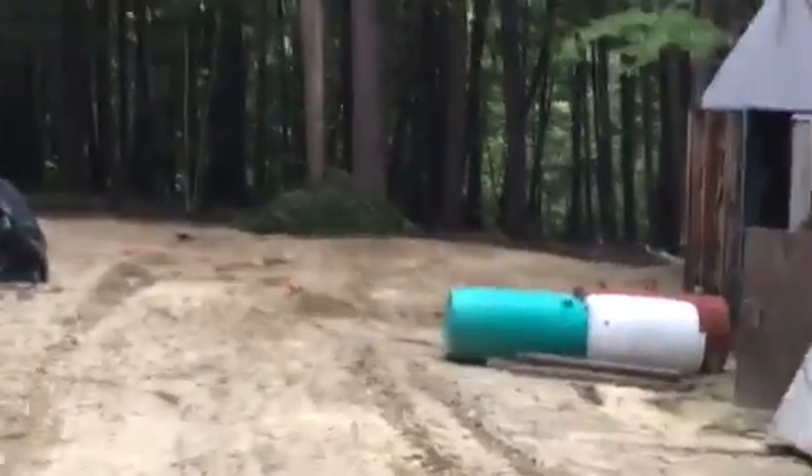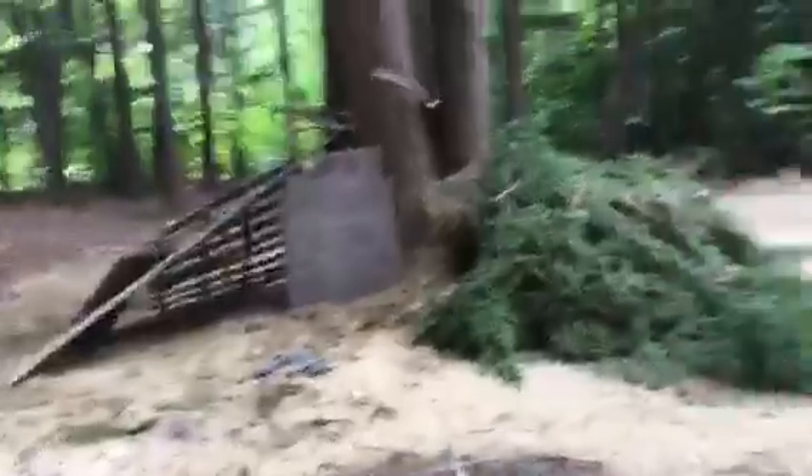Alright, now it just looks like a pile of brush. But really, wait until you see it. This is the side. This is where you enter it. Right here is blocked off for a wall. That's a wall. It just looks like a pile of brush, but it really is not. You'll see what it is.